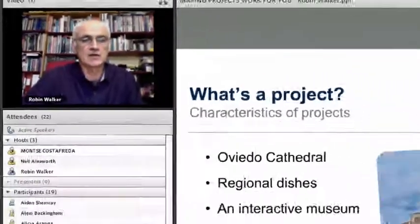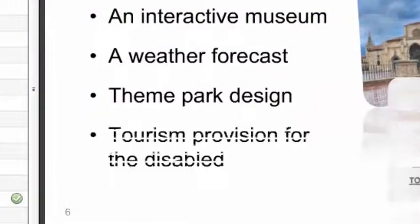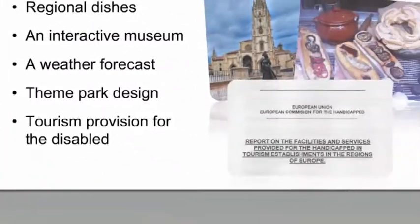Another project was simply to do a weather forecast, record it, and put it onto a place where tourists could access it. Other projects included theme park design, and one I particularly liked was when my students were told to go out in their groups and find out what provision existed in the city at that particular moment in time for disabled tourists.